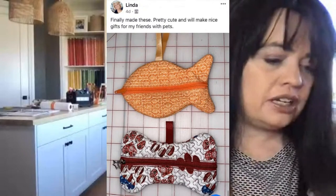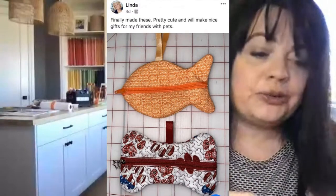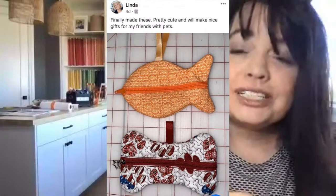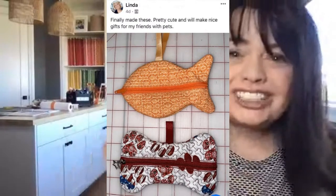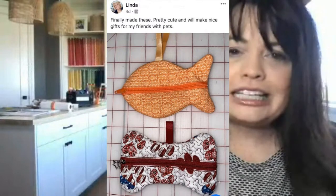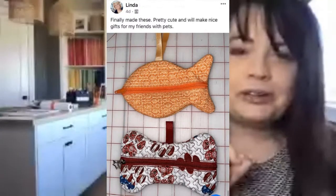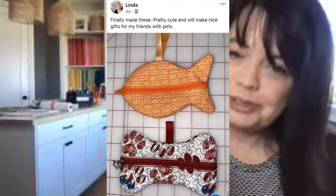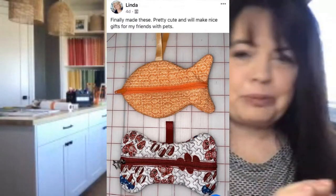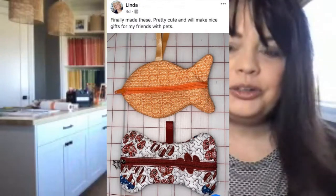Another one using a past digital dealer exclusive — Linda says she finally made these, pretty cute, and they'll make nice gifts for friends with pets. This was from July — you got the fish design and the bone design, thinking about the sweet little pets in our lives. These little zipper pouches would be great for little doo-doo bags, or for treats, or even the kids would love to have some treats in there too. You can still find a shop doing digital dealer exclusives to get these exclusive designs.